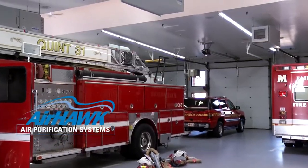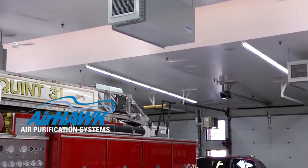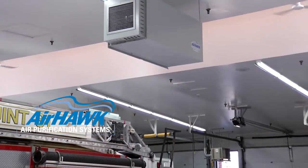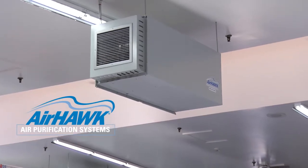Airhawk air purification systems, manufactured by MagnaGrip Group, use an advanced filtration solution developed for the U.S. Department of Defense to continuously remove exhaust emissions, pollutants, and provide germicidal protection.